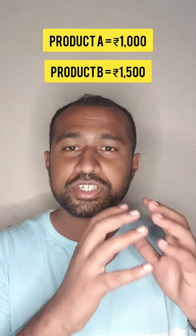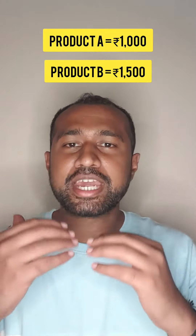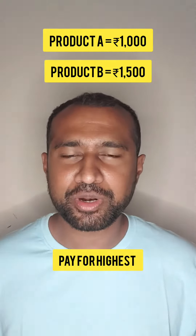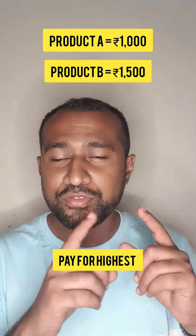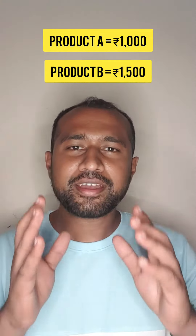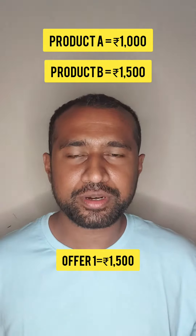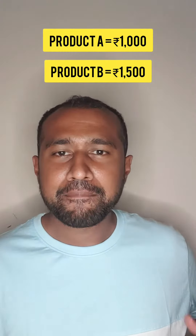Now when I have a product at 1000 rupees and another at 1500 rupees and I apply the buy one get one offer, the store will tell you to pay for the highest priced product because it doesn't want to give that away free of cost. So you'll end up paying 1500 rupees because the 1000 rupee product is free of cost as per the buy one get one offer.